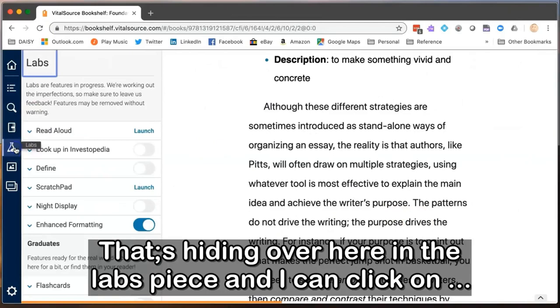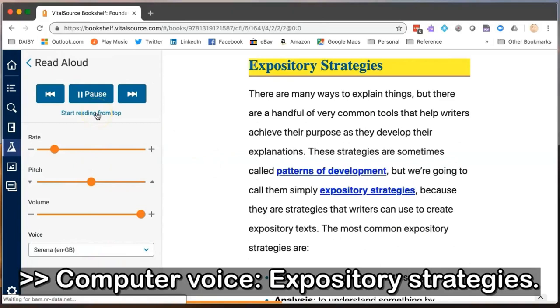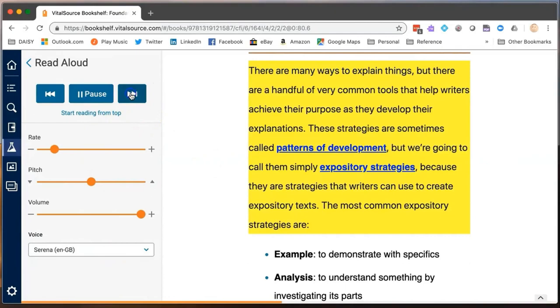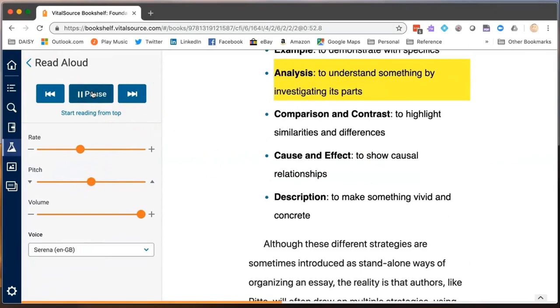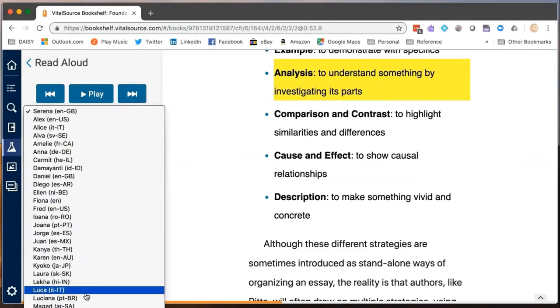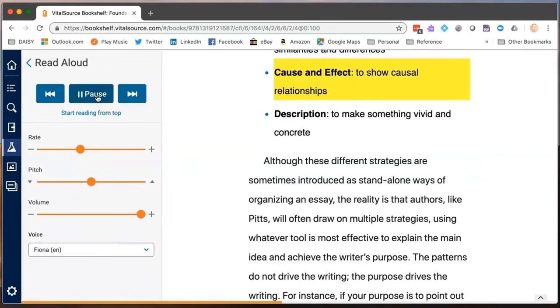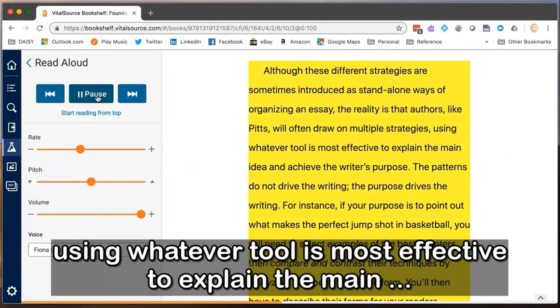The VitalSource read aloud begins: 'Expository strategies. There are many ways to explain things.' I can move to the next section by clicking the Next button. Let's change the rate of speaking and choose a different voice — I'll choose one with a Scottish lilt. The voice reads: 'Comparison and contrast to highlight similarities and differences. Cause and effect to show causal relationships. Description to make something vivid and concrete.'